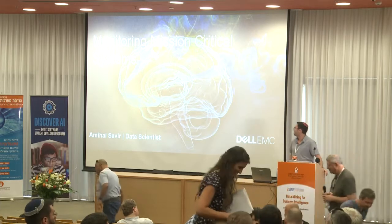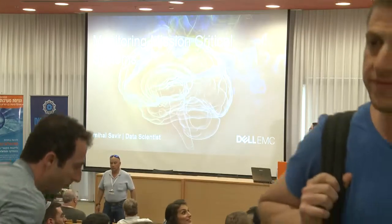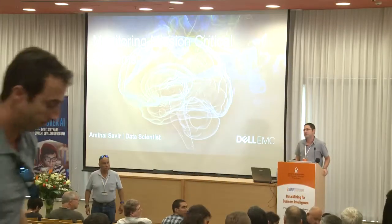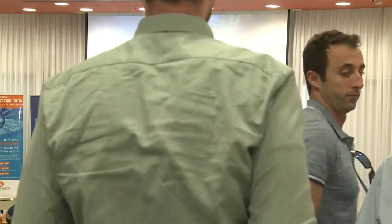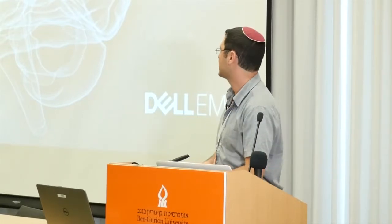Hello everyone, my name is Amichai Savir and I'm from Dell EMC. I'm part of the data science service team of Dell EMC and we provide data science services to different business units within the organization. Recently we started to work also with external customers. Today I would like to talk about one of our projects and walk you through the process of taking it from an idea into production.